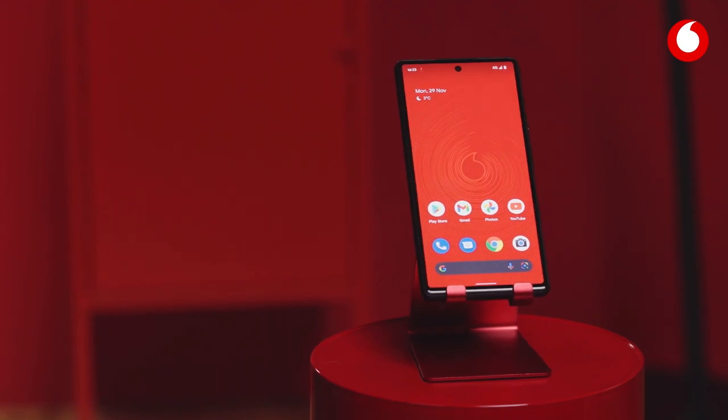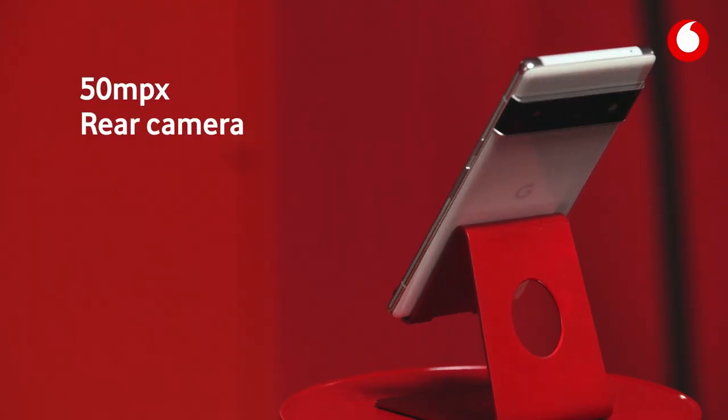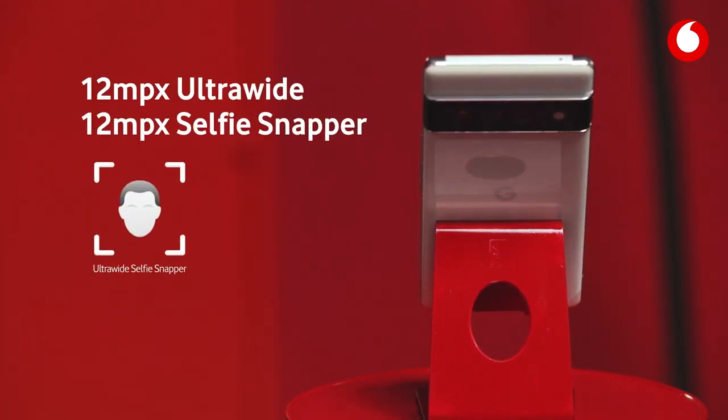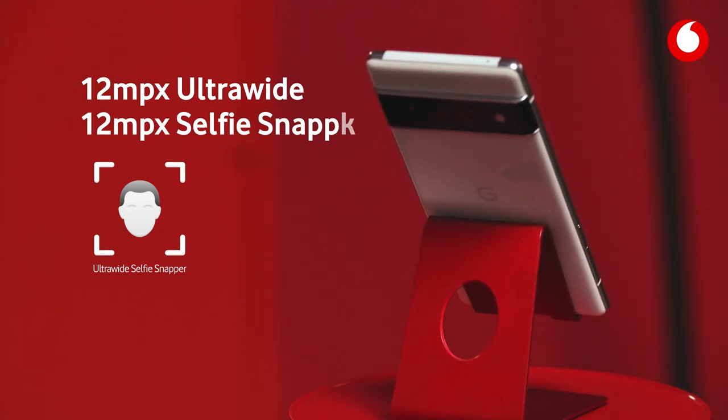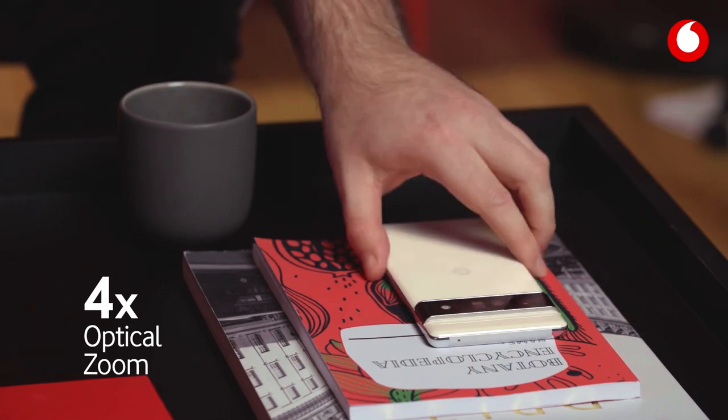The smooth Pixel 6 display screen is a little bigger at 6.4 inches, or 6.7 inches for the Pro. But the biggest leap by far is the camera. The Pixel 6 has a brand new 50-megapixel camera on the rear with bigger sensors, as well as a 12-megapixel ultra-wide and 12-megapixel selfie snapper lens around the front. The Pixel 6 Pro includes a telephoto lens with 4x optical zoom and a super res zoom.